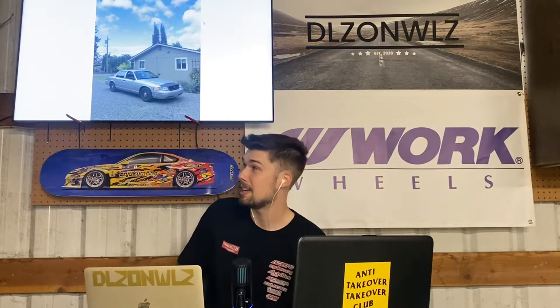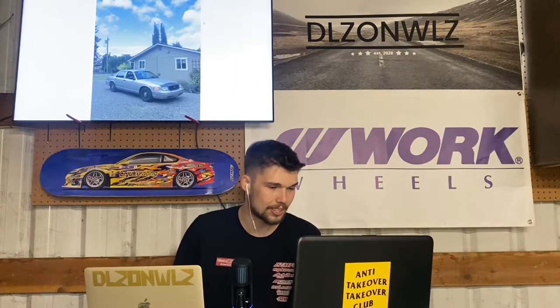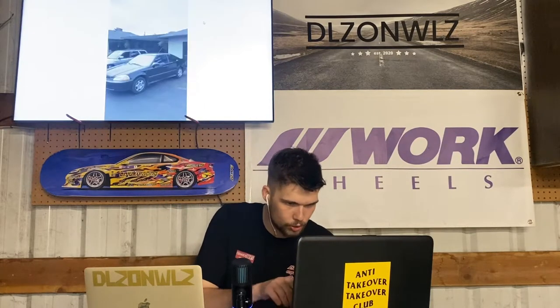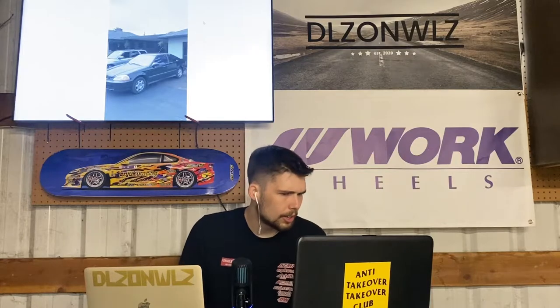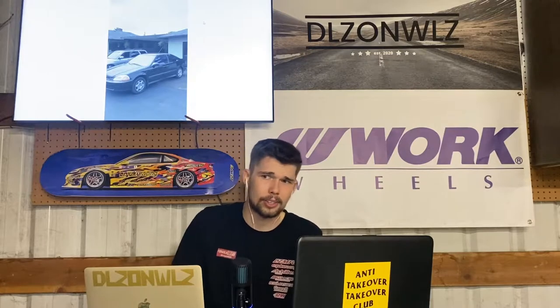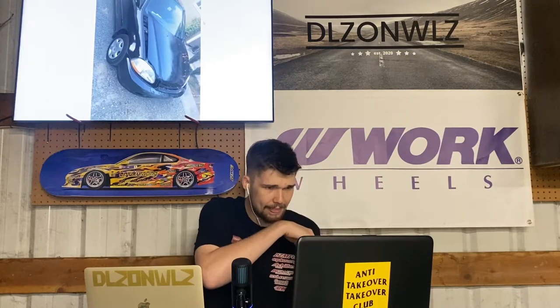The black EK coupe was manual, five-speed, single-cam D16 — just a fun little car. I was in it for maybe $500 total since I'd traded the Prelude for the Crown Vic and then the Crown Vic straight across for the Civic.